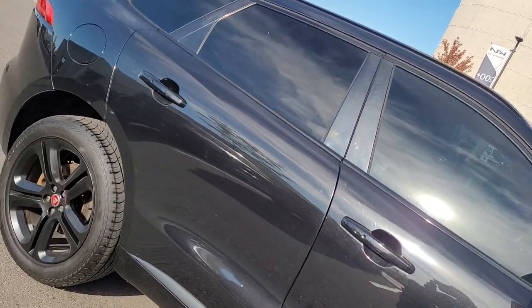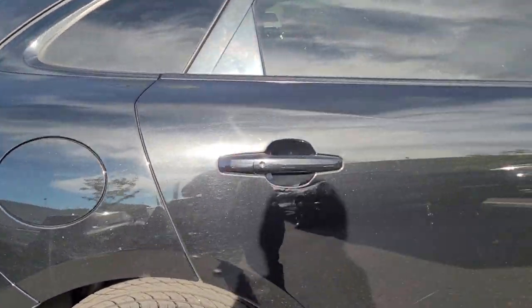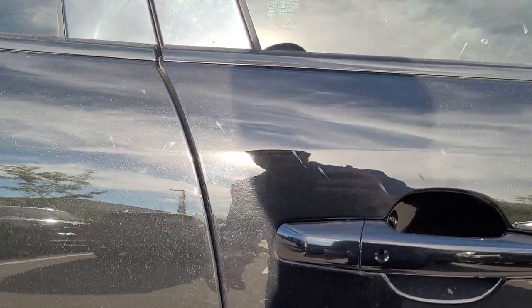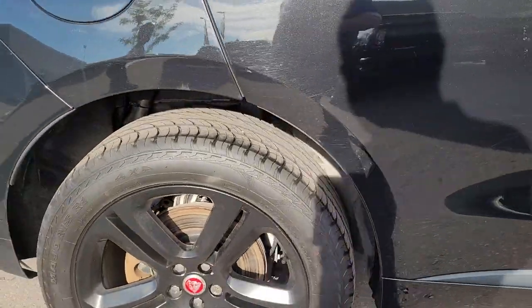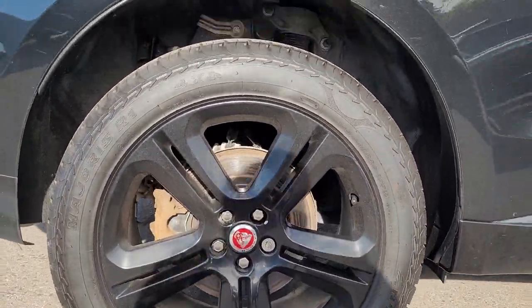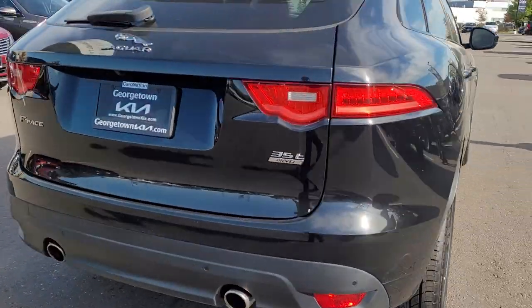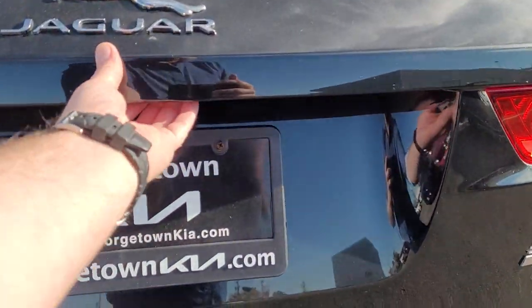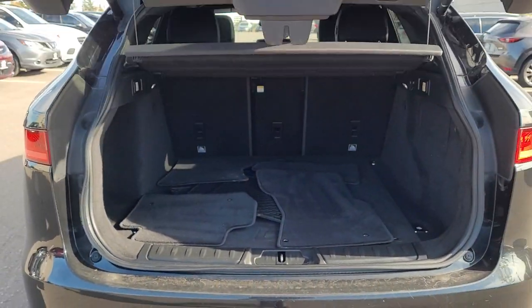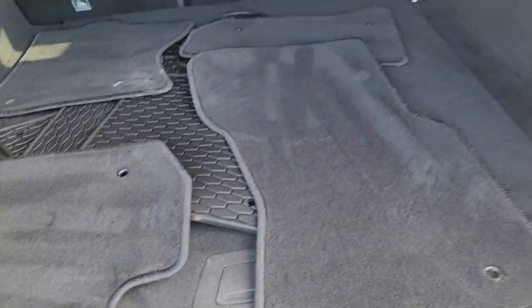It's got the tinted windows front and back. So there's one of the scratches there. There's a few light ones down here. Wheels look good. We've got both carpet and rubber floor mats.